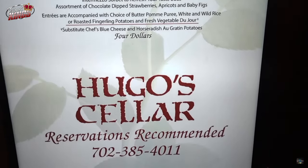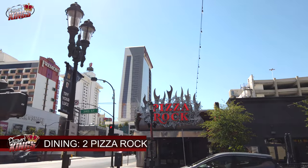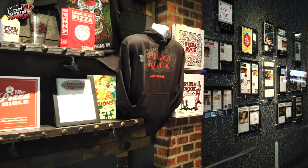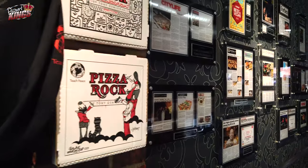Number 2: Pizza Rock. Pizza Rock is a must-visit for pizza lovers. This award-winning pizzeria serves up gourmet pizzas in a lively setting, with a menu that includes everything from classic margherita to innovative creations.